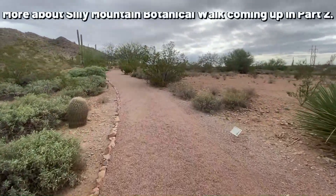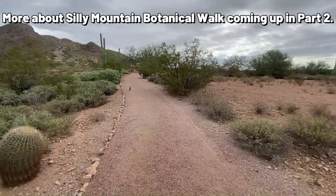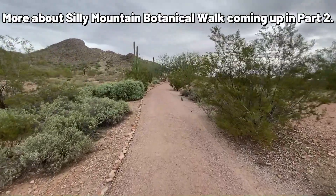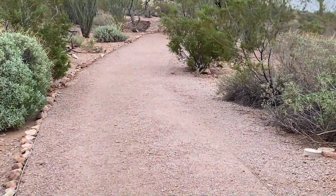This is a nice little walk and you can learn all about Arizona's native plants. You can see some wildlife — you can see a little quail up there. Very cute.